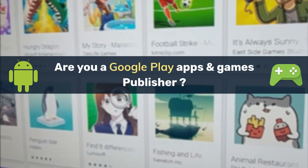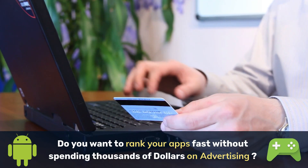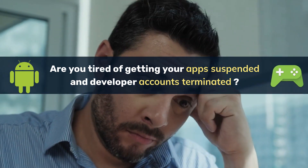Are you a Google Play apps and games publisher? Do you want to rank your apps and games fast without spending thousands of dollars on advertising? Are you tired of getting your apps suspended and developer accounts terminated?